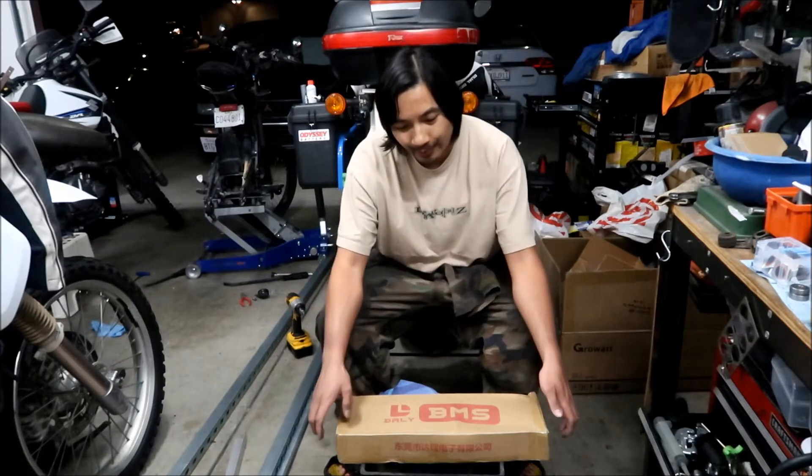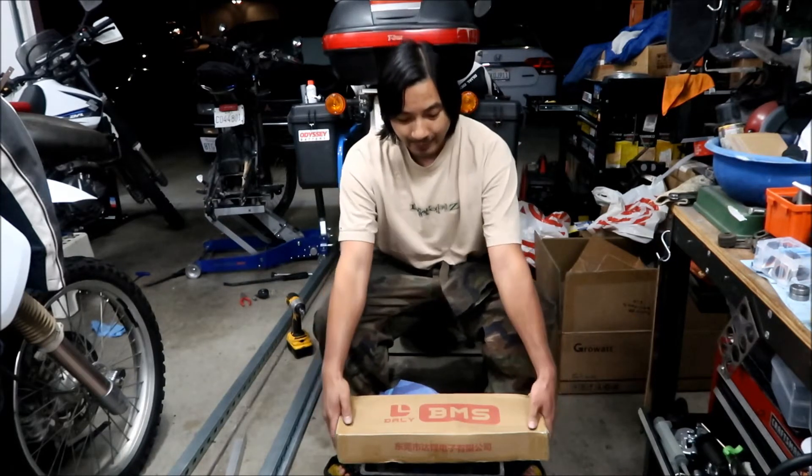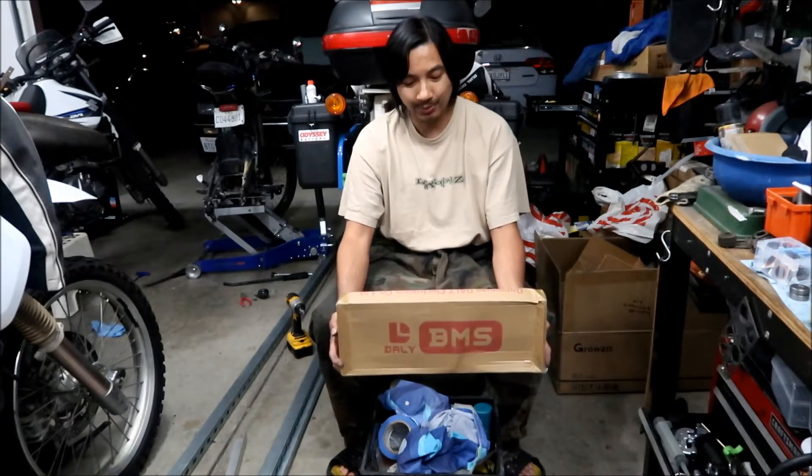Hey, welcome to another episode of the Hayes and Megamoto solar garage project. I almost got everything — my batteries are coming in on Saturday, it's Friday right now. But I do have my DALI BMS, and this is one of the important components for the solar garage project.